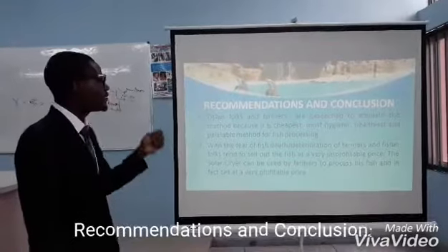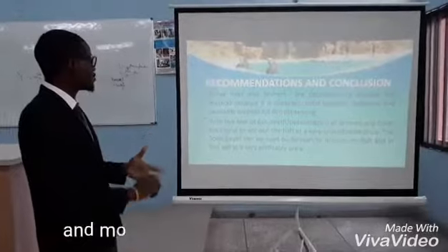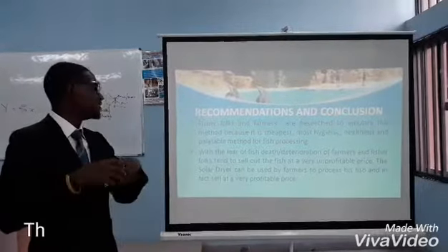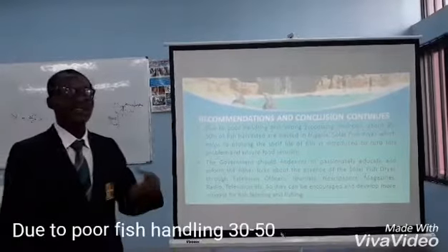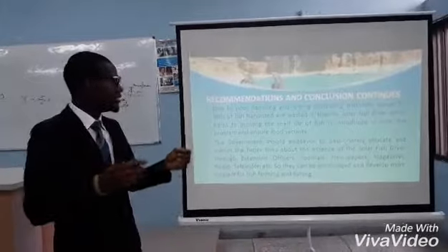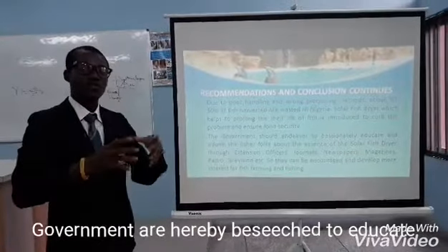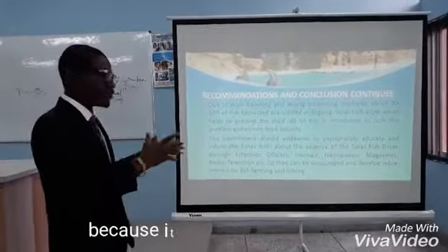Recommendations and conclusion: Fisher folks are hereby urged to adopt this method because the most palatable and the most consistent product is to be used. With the fear of fish deterioration, farmers tend to sell their fish at non-profitable prices. This Solar Fish Dryer will help to cope with this problem. Due to poor handling of fish processing, 30% of fish is wasted. This Solar Fish Dryer can help to increase the shelf life of fish and ensure food security. Government is hereby urged to educate the fisher folks about this method because it is cost-effective.